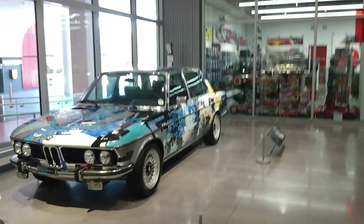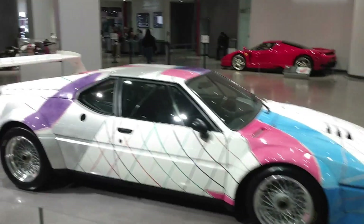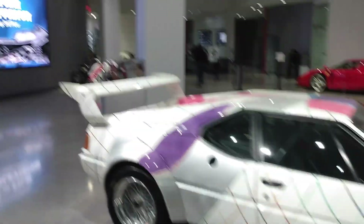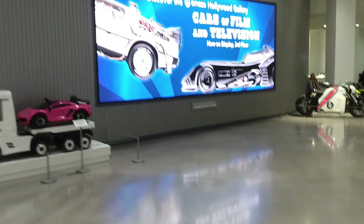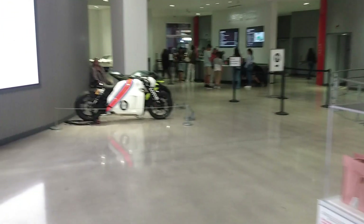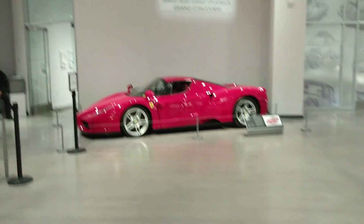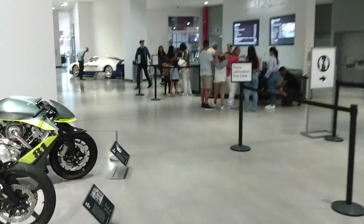As soon as you walk through the door of the Peterson Automotive Museum, this is what you see. Look at this — that's a BMW. Oh my goodness. This place is actually really cool. What I'm here for is the movie cars, but we're going to check it out. Look at that car over there. So we're going to go into the vault first. Let's go.